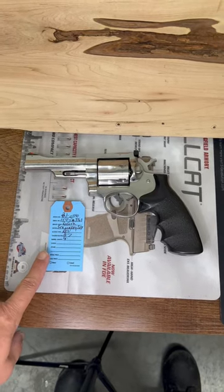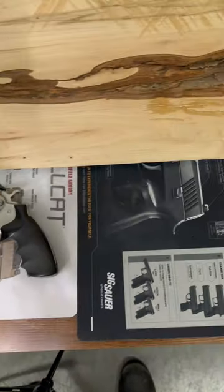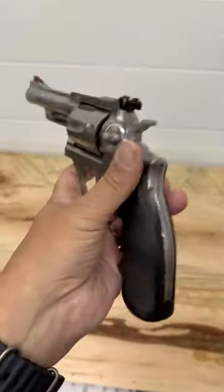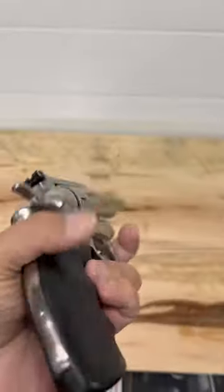Everyone, Steve from Duke Sports Shop here. I got a Ruger Security Six going on a Gun Broker account, chambered in .357 Magnum, has a four inch barrel as you can see here. Great for someone looking for a classic gun to add to their collection — great condition, as you can see here, beautiful revolver.